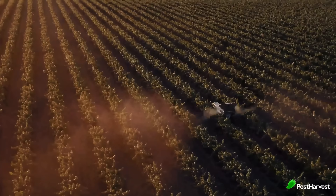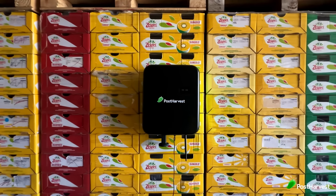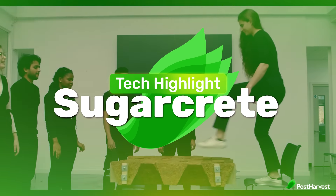Welcome to another post-harvest tech highlight, where we shed light on the best technologies helping to make the world a happier and healthier place. Today, we're taking a look at sugarcrete, which isn't a company, but rather a method of turning sugarcane waste into building materials.